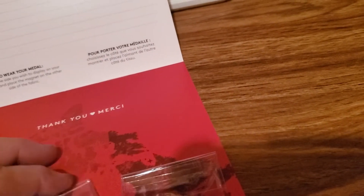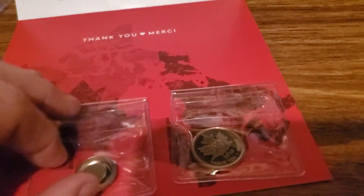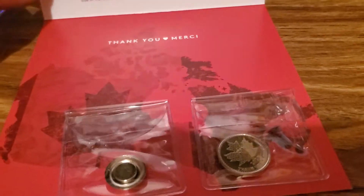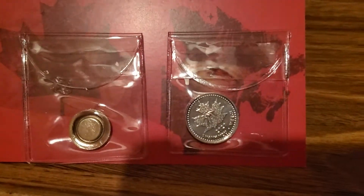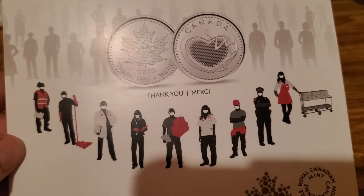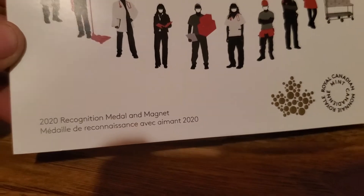It was around 20 bucks, not overly expensive. There it is - the new coin I just bought. It's to help support the frontliners, people that have been working. 'Merci' means thank you in French, so it covers anyone who speaks French too. It's our 2020 tribute.